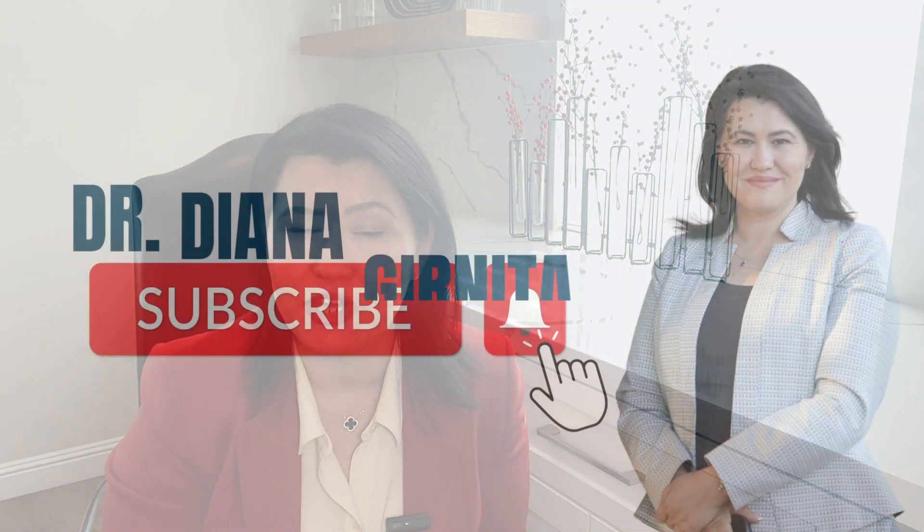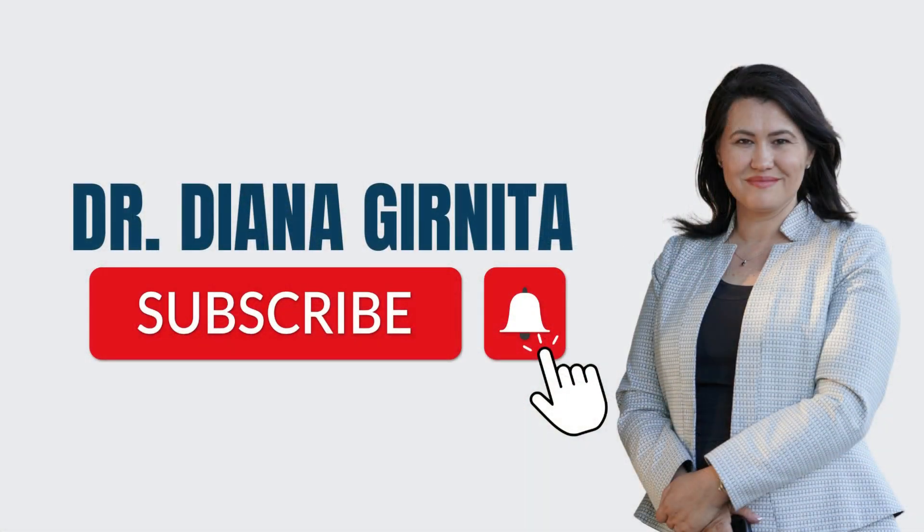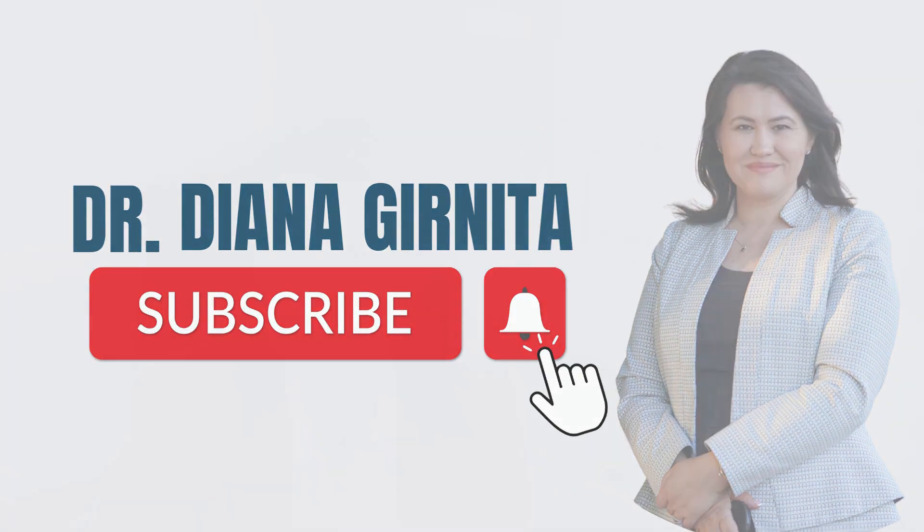Hi, I'm Dr. Diana Garnita, the founder of Rheumatologist on Call. Thank you for watching my YouTube channel where I talk about autoimmune diseases, and I also educate patients about lifestyle changes they should take if they want to thrive with arthritis. Don't forget to subscribe and share the channel with people that are in need. Let's begin.